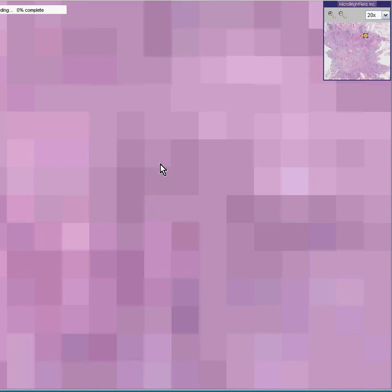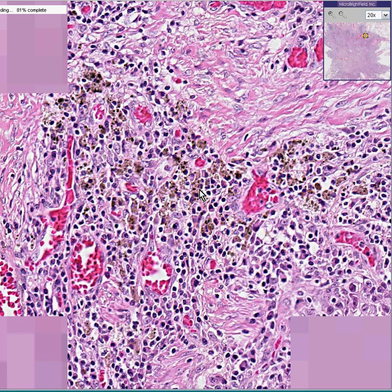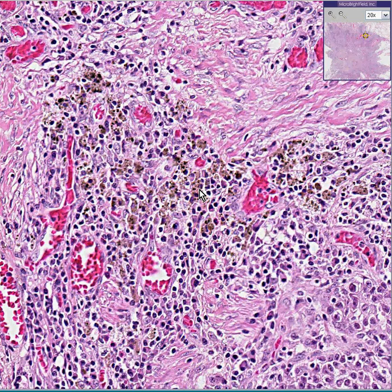Now, if you ask whether this could be melanin, I'd have to think, well, maybe. If you say could this be anthracosis — no, because anthracosis is pitch black. Could this be tattoo pigment? No — people don't get tattoos in their lung tumors, and it's not black enough. Could this be lipofuscin? No, that's only in viable aging cells like the heart. Could this be bile? Well, you shouldn't normally have bile inside a lung tumor. So hemosiderin-laden macrophages remains the best explanation.